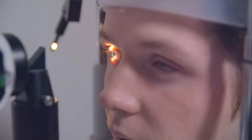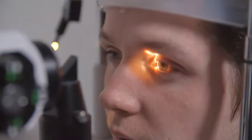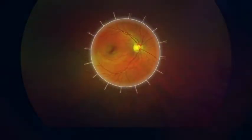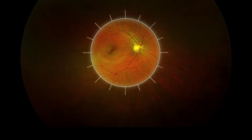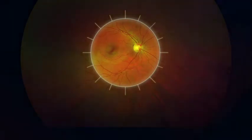Traditional methods of examining the eye allow only a narrow field of view of your retina, similar to shining a flashlight into a dark room. A fundus camera photo may be taken so that a view of the central retina is captured. However, the fundus camera shows only approximately 15% of the retina at one time.